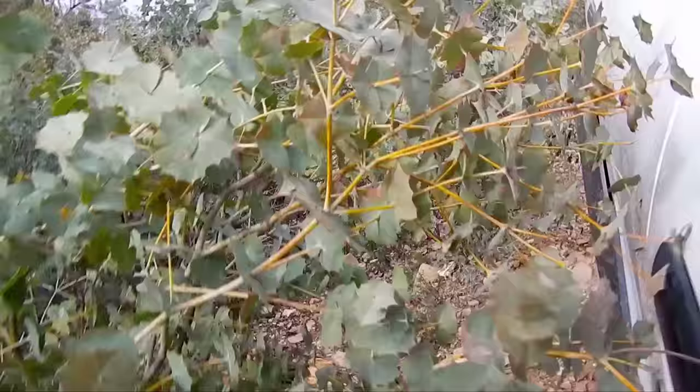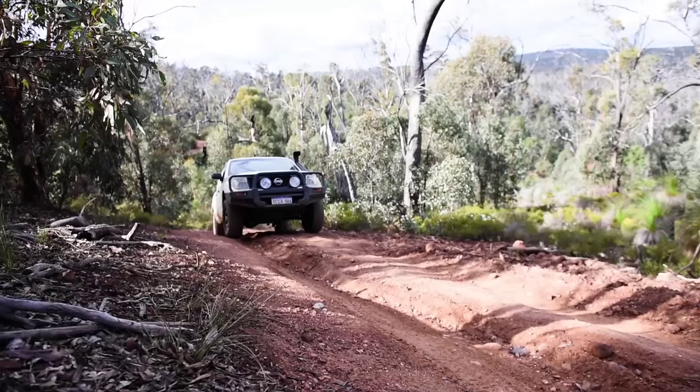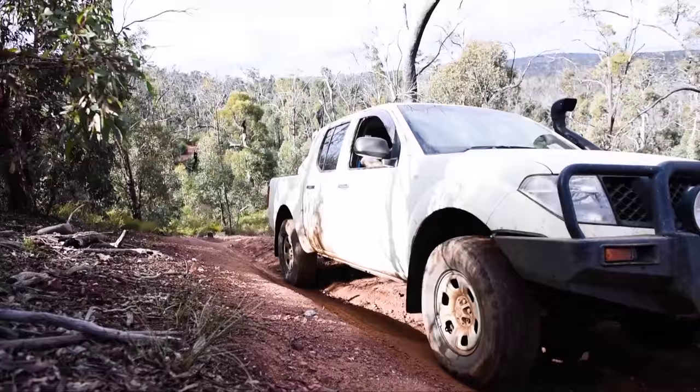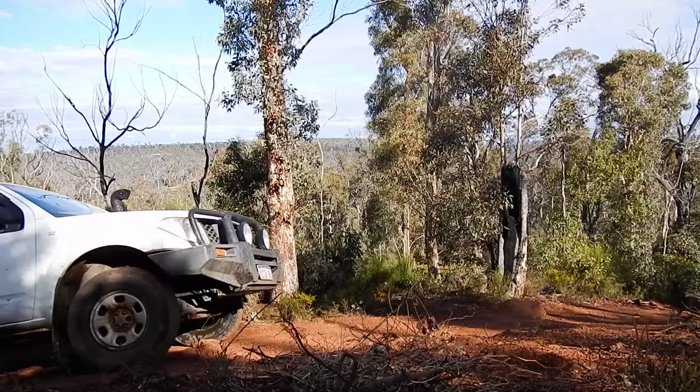We've headed south from the mud holes, which are at the very northern end of Julimar. It's pretty scratchy on the track we found ourselves on — tight, prickly as, with a fair bit of mud around. Lots of fun. I wasn't expecting such good four-wheel driving really. I've heard people say it's good for the mud holes, but I'm really enjoying this. A few decent hill climbs — got to make sure you do the hill climb at the very end of the muddy area. Yeah, that was really good.